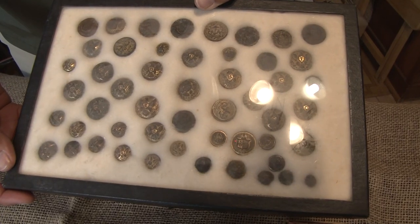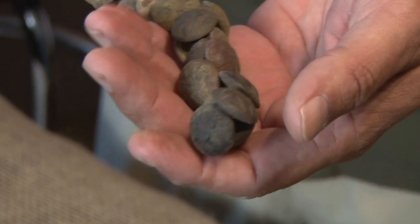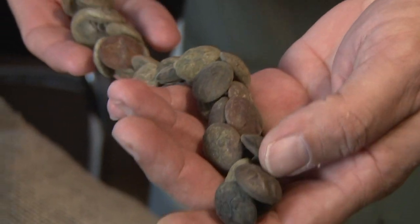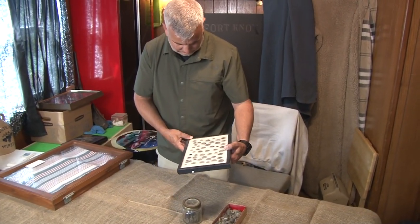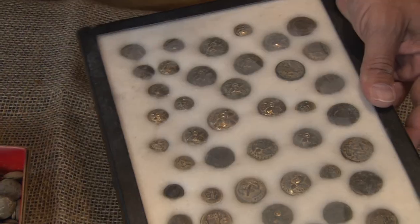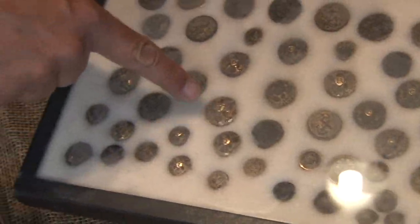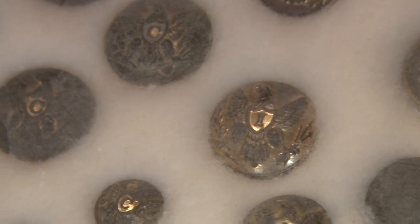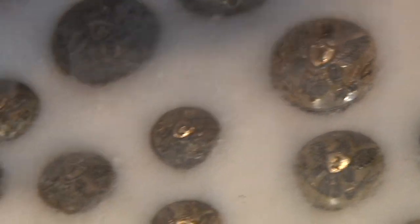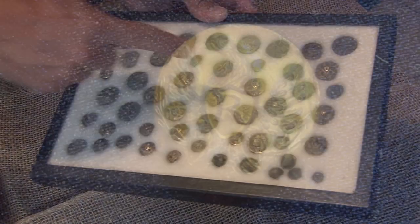It's a whole bunch of buttons joined together — cavalry, dragoon, D's, I's, C's. For those who might not know, the different letters inside the middle of the shield specified what kind of unit it was: I for infantry, C for cavalry, D for dragoons, A for artillery, R for riflemen.